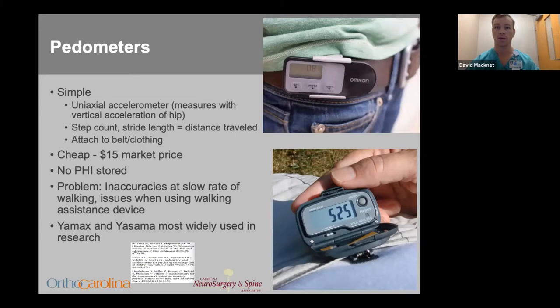Pedometers are uniaxial, meaning they only detect acceleration in a single plane — in this case, the vertical plane — and each vertical oscillation of the hip triggers a mechanical sensor to record a step. Benefits include its cost and the fact that no protected health information is stored, but drawbacks include inaccuracies at low rates of walking speed and inaccuracy in people using assistive devices for ambulation.